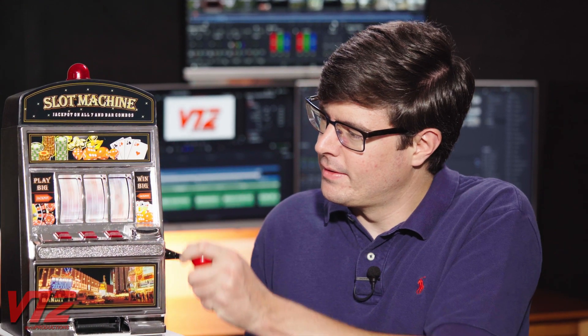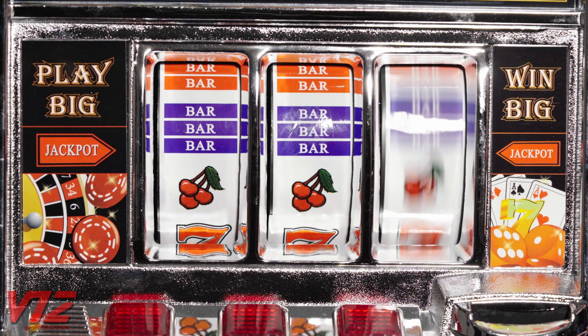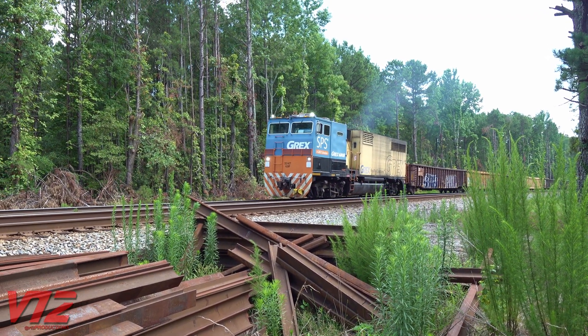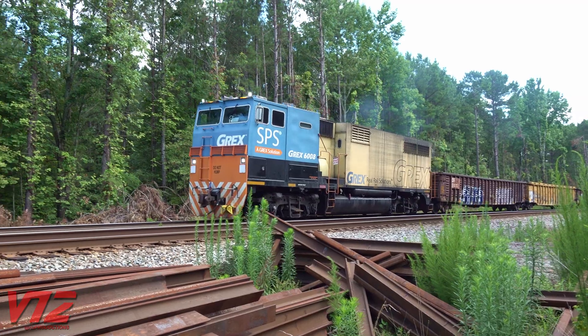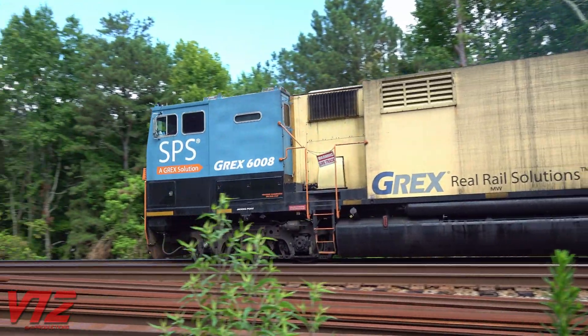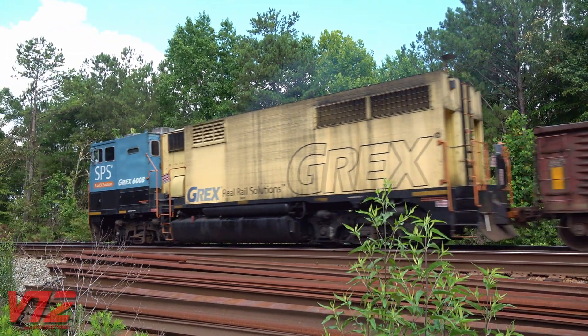Sometimes when you're out railfanning, you hit the jackpot. And sometimes you don't, but we're not talking about gambling in today's video — we are looking at slot machines, just not the ones you'd find in a casino. Like its Las Vegas counterpart, this odd-looking machine has a lot of lights and makes a lot of noise. It's called a self-powered slot machine, or SPS, which seems like a fitting name.